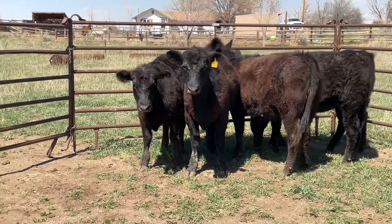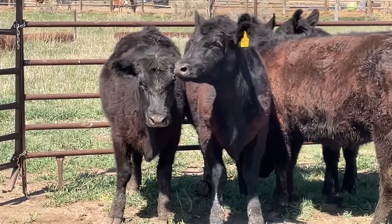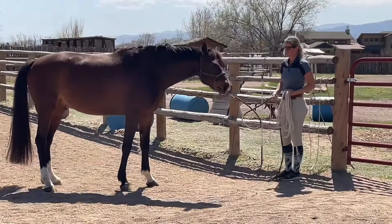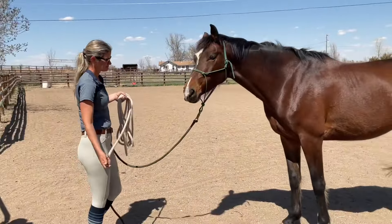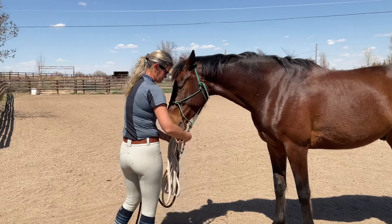We purposely picked some really nice sweet cows that have been moved around — we know that they're really nice and gentle, but they're also really good about moving away from a horse. I want to set up the situation as best as possible for Teddy to have a good positive experience. Today's just about gaining confidence, letting him check everything out.